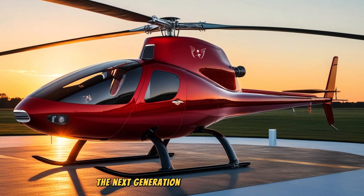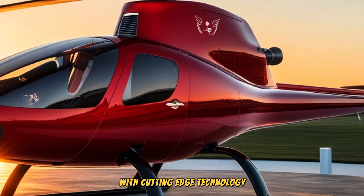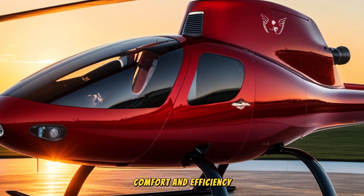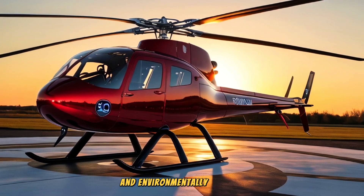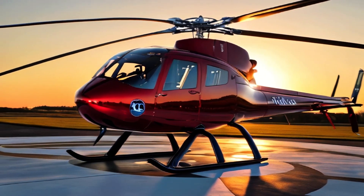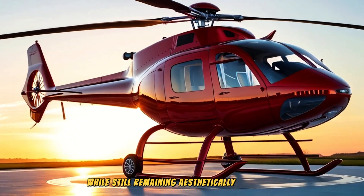The next-generation Robinson helicopter will combine classic design with cutting-edge technology, introducing innovations in aerodynamics, comfort, and efficiency. Not only will it be more advanced and environmentally friendly, it will also be safer and easier to operate, ready to take on future aviation challenges while still remaining aesthetically appealing.